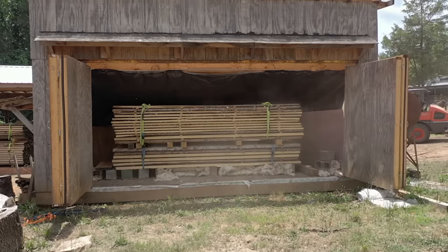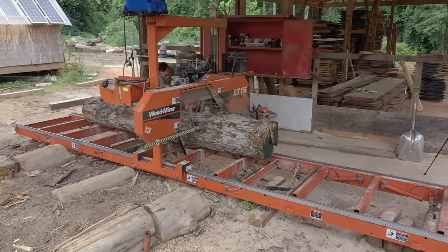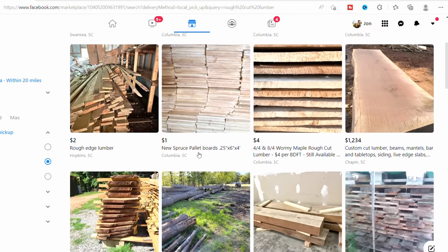Board foot pricing on lumber varies due to a couple of factors. First is the species of wood — the higher the demand and the lower the supply, the more expensive the board foot price. Second is the thickness: eight-quarter lumber takes two to three times longer to dry than four-quarter lumber, and drying cost is the most expensive part of the lumber production process. Lastly, it's the type of cut — some sawmills will apply a surcharge for quarter sawn or rift sawn lumber. A lot of smaller startup operations only have a sawmill and no kiln. If their prices for green lumber are nearly the same as kiln-dried lumber prices in your area, you're getting ripped off.